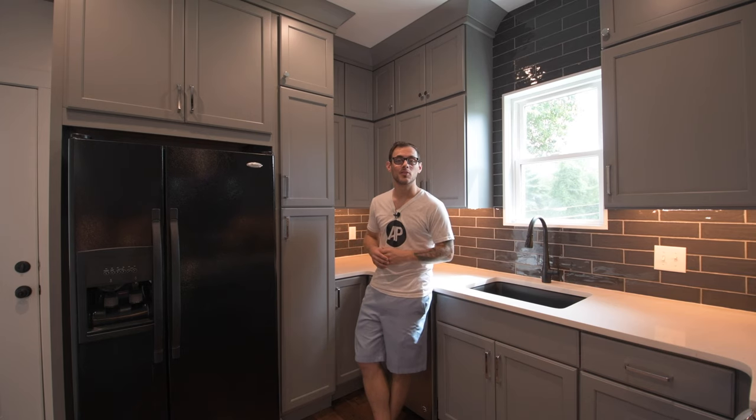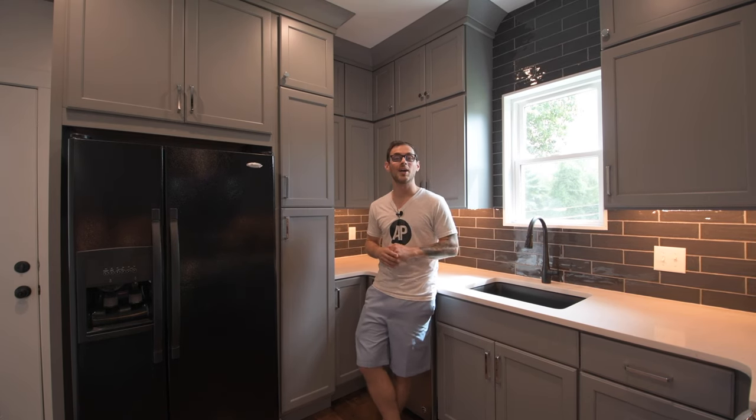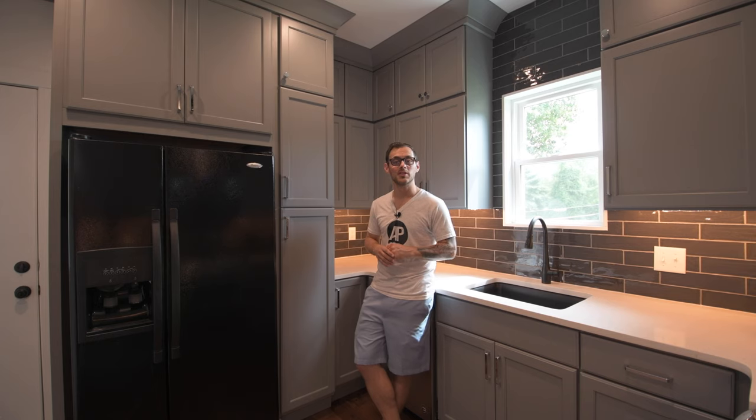And that'll wrap things up for this week's Home Tour Tuesday. Thank you so much for stopping by. We hope that you guys enjoyed it as much as we did. Have a great week and we will catch up with you guys next time.